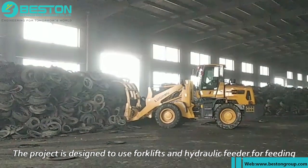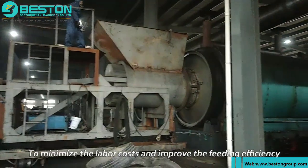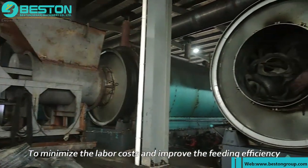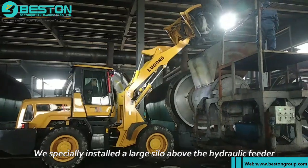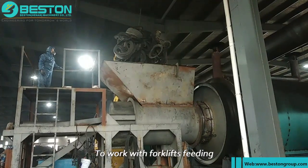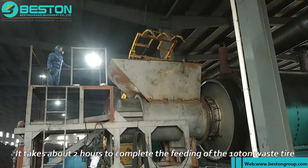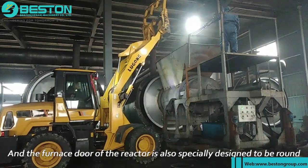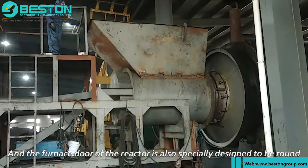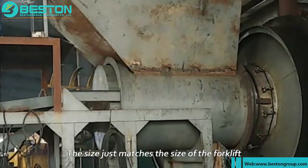The project is designed to use forklifts and a hydraulic feeder for feeding to minimize labor costs and improve feeding efficiency. We specially installed a large silo above the hydraulic feeder to work with forklift feeding. According to calculations, it takes about two hours to complete the feeding of 10 tons of waste tire. The furnace door of the reactor is also specially designed to be round — the size just matches the size of the forklift.